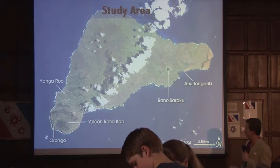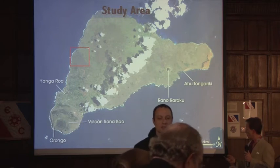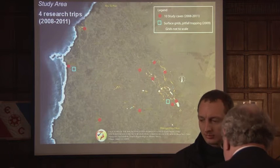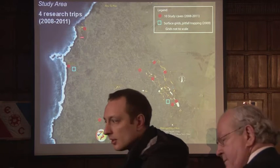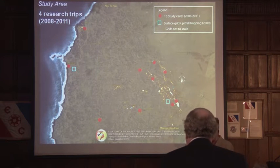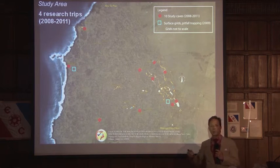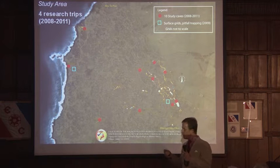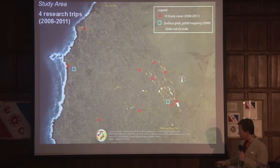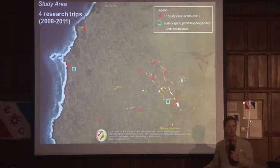This is a Landsat image of Rapa Nui, with our study area shown in the red square. We had ten study caves — we were studying the cave arthropods of these ten caves. And because we wanted assurance when saying that animals might be cave-restricted, we wanted to be able to compare that to something. So we deployed two surface sampling grids to collect arthropods on the surface as well.